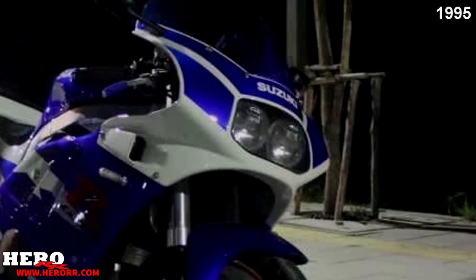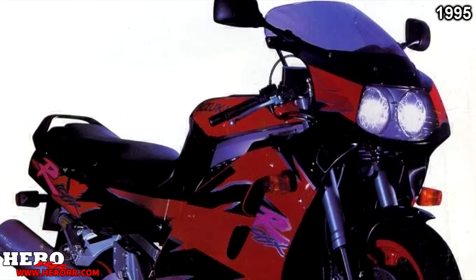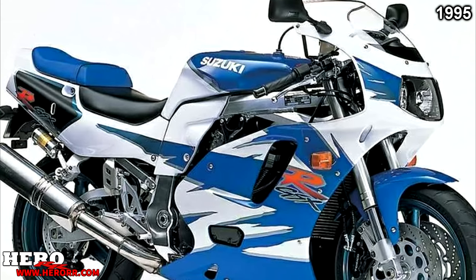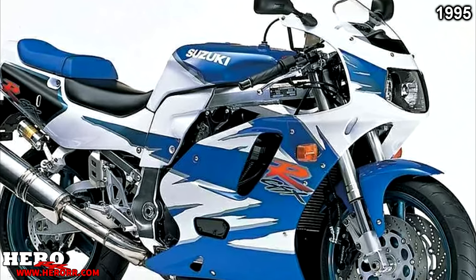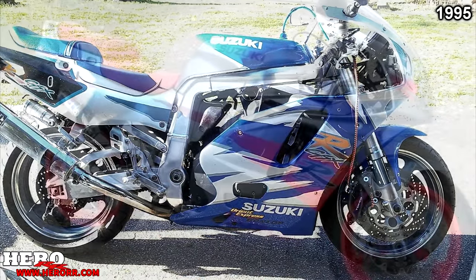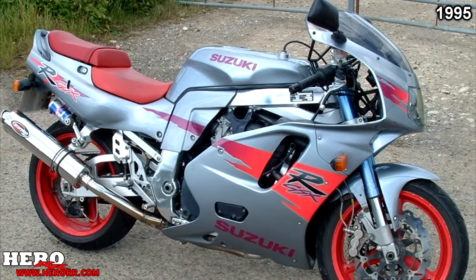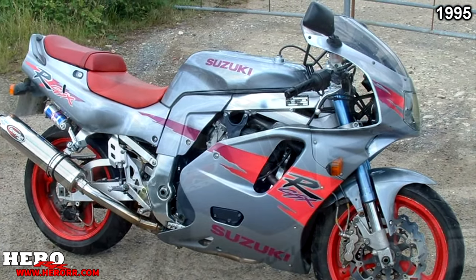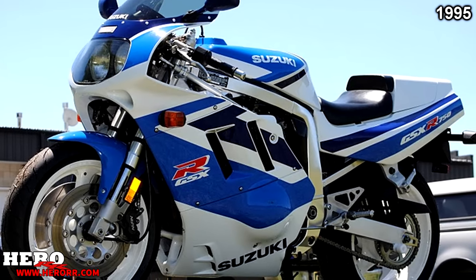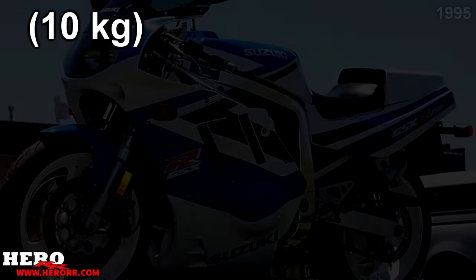In 1995, the 600 was still absent from the lineup, and the 400 and 1100 continued with no changes. The 750 got all the love with the release of the new SPR limited edition racing homologation model, which featured wide-mouthed TRM-40 carburetors, close-ratio gearbox, magnesium engine covers, alloy water pump, six-piston brake calipers, and a new balanced swingarm. The SPR was 22 pounds lighter than the previous model.